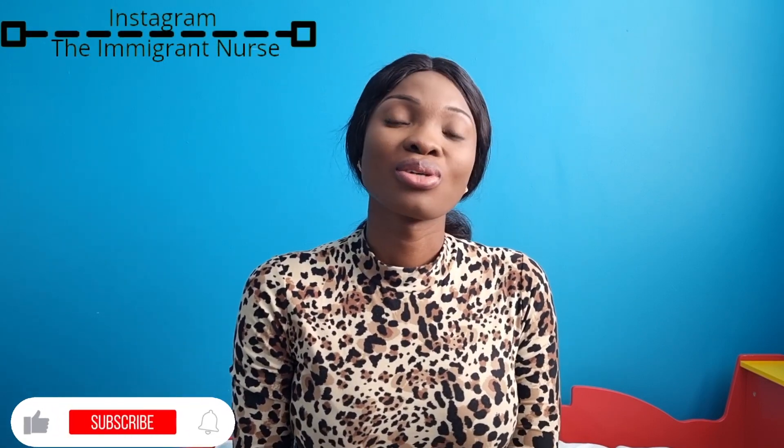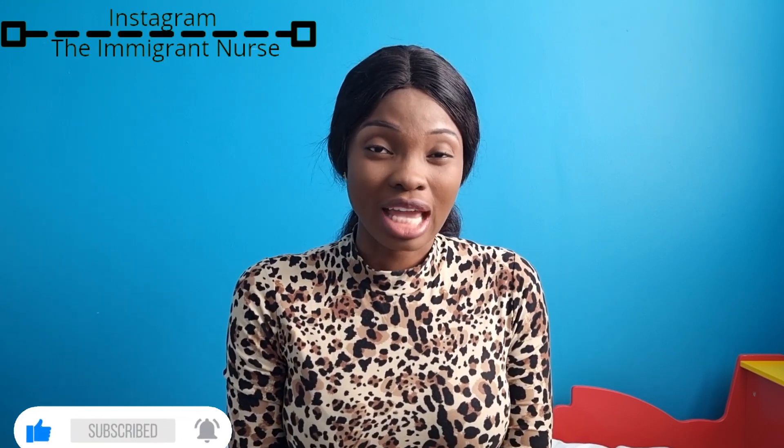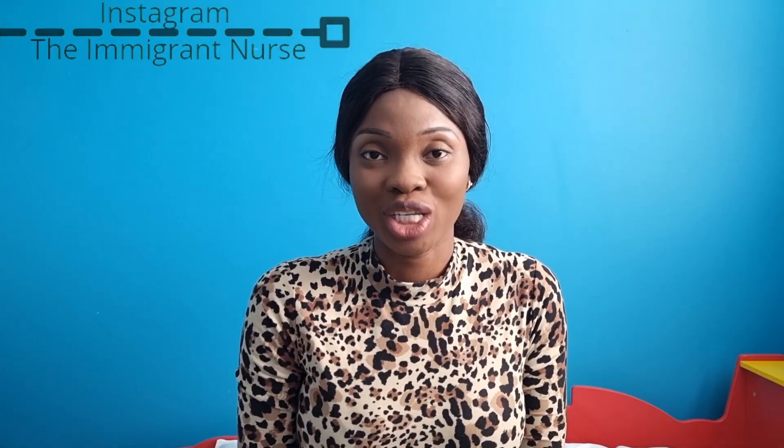Hello guys, you're welcome back to my channel. If you are new here, my name is Bola — thank you so much for joining. If you are a returning subscriber, thank you for coming back again. Today I'll be sharing some tips you need to know in case you are migrating into the United Kingdom for the very first time and you plan to settle here. Please keep watching.